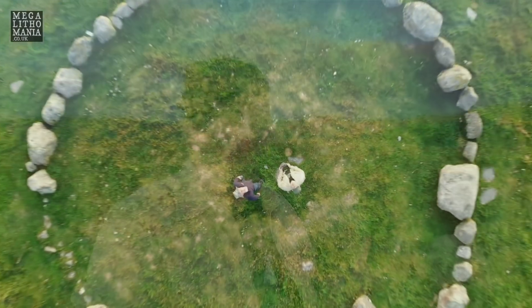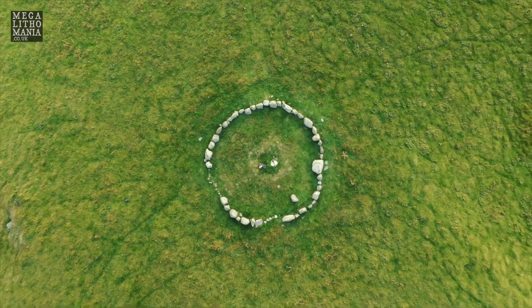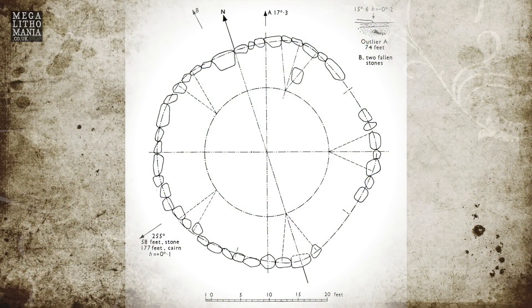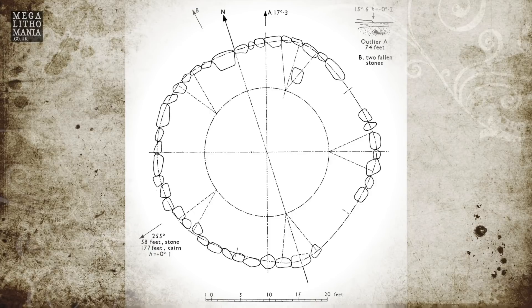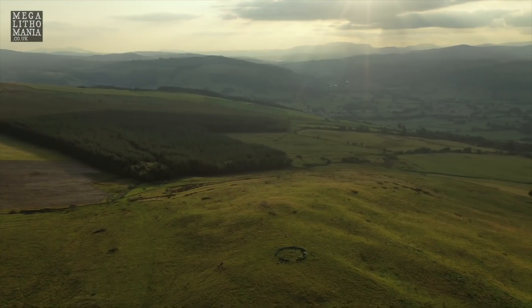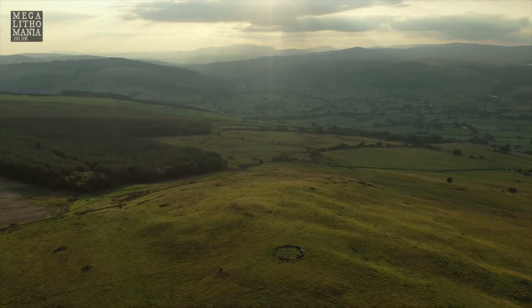We're just finishing up here at Moel Ty Uchaf. We've had a look at some possible outliers and seen the western outlier, which is the main one as part of this 41-stone circle. It's hard to see the geometry but I've got some aerial shots and I'll show you the geometry that Keith Critchlow did. It's just near the village of Llandrillo — you can park there and it's quite a long walk, though you can drive up a lane to get within about half a mile. The walk's not too bad and it's well worth a visit. This is one of the most beautiful sites I think I've ever visited in ancient Britain.